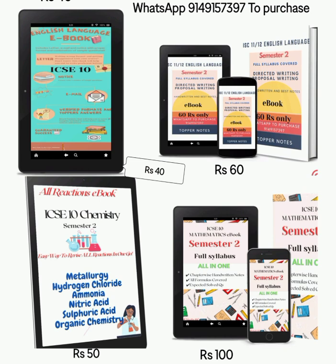I will start with the Chemistry All Reactions ebook, which contains all the reactions along with the catalyst, temperature, and important named reactions. The best part of this ebook is you can revise all the reactions one day before your examination and practice them every day.